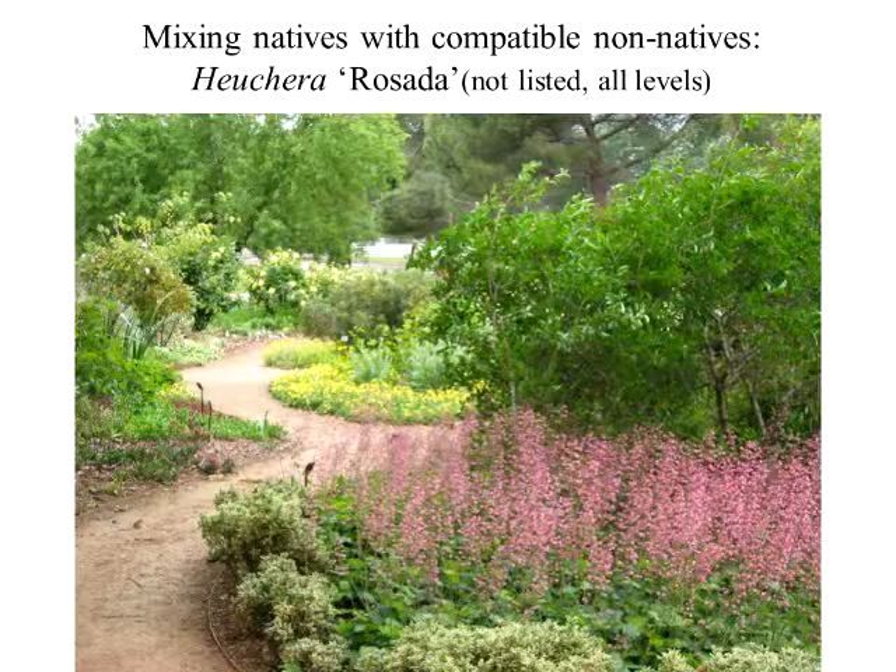And then this is a forsythia. Who would have thought — if you're from back east, everybody from back east knows the yellow forsythia is in February. And it's amazingly drought tolerant.